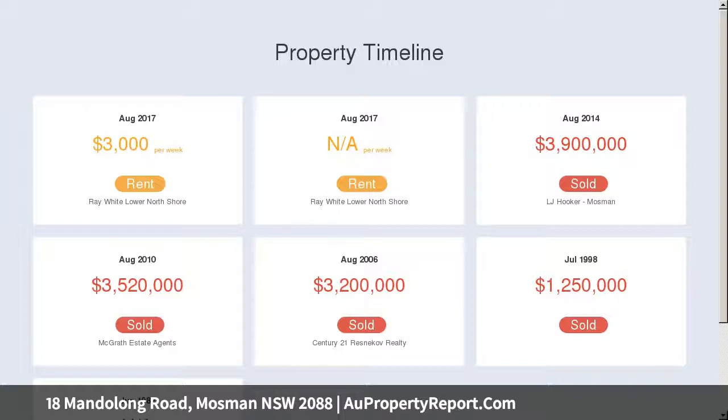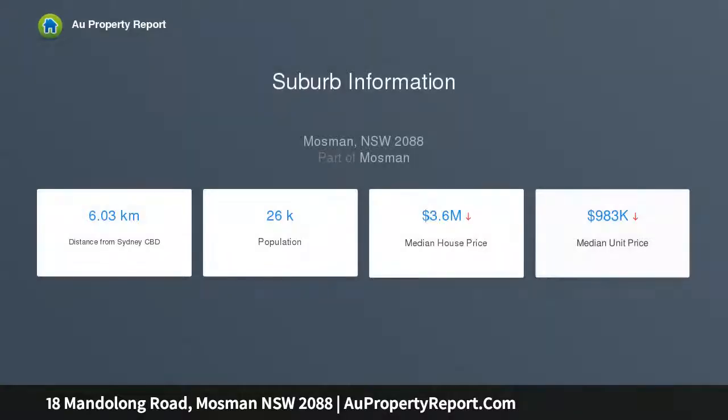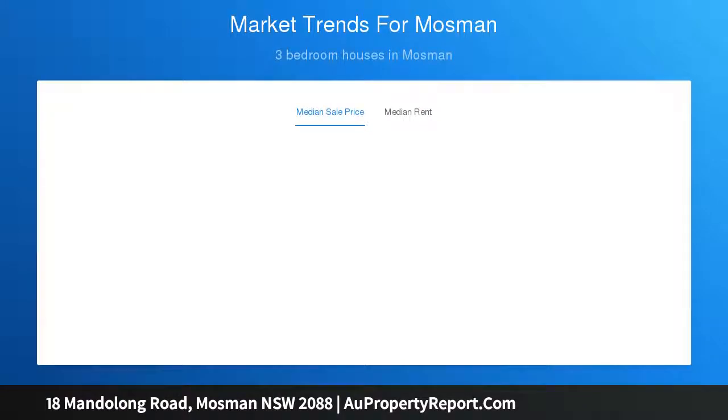Wraparound alfresco spaces ensure grand family entertaining. The main kitchen features gas appliances and a stone island bar. Refined period details harmonize with fresh modern updates. Six bedrooms, a selection of bathrooms, and dual lock-up garages complete this exceptional home.